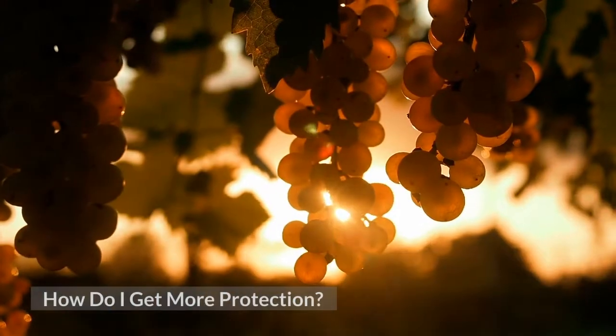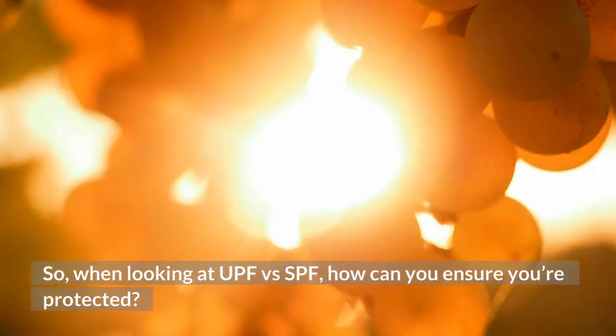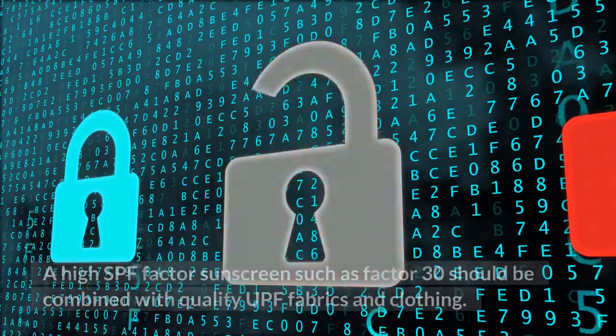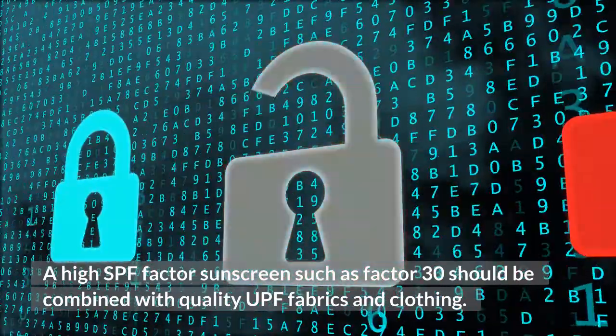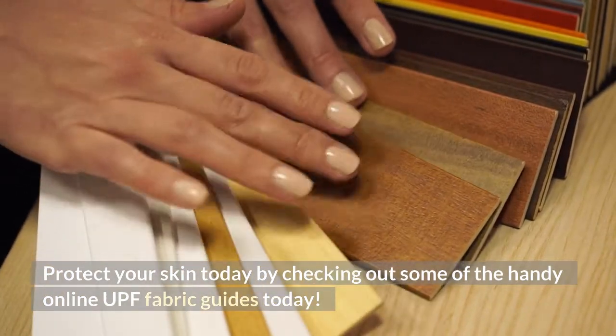How do I get more protection? When looking at UPF versus SPF, how can you ensure you're protected? One of the best ways to protect your skin is to use a combination of both. A high SPF factor sunscreen such as Factor 30 should be combined with quality UPF fabrics and clothing. Protect your skin today by checking out some of the handy online UPF fabric guides.